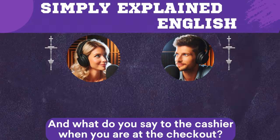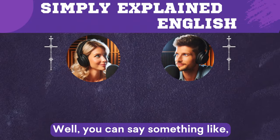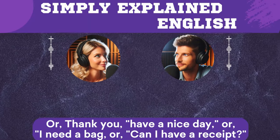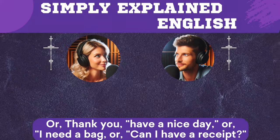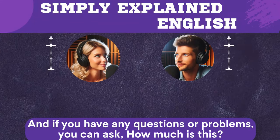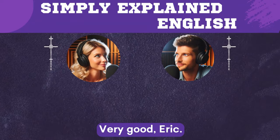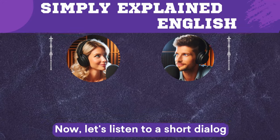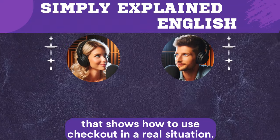And what do you say to the cashier when you are at the checkout? You can say something like 'Hello, how are you?' or 'Thank you, have a nice day,' or 'I need a bag,' or 'Can I have a receipt?' And if you have any questions or problems, you can ask 'How much is this?' or 'Can I return this?' Now let's listen to a short dialogue that shows how to use checkout in a real situation.